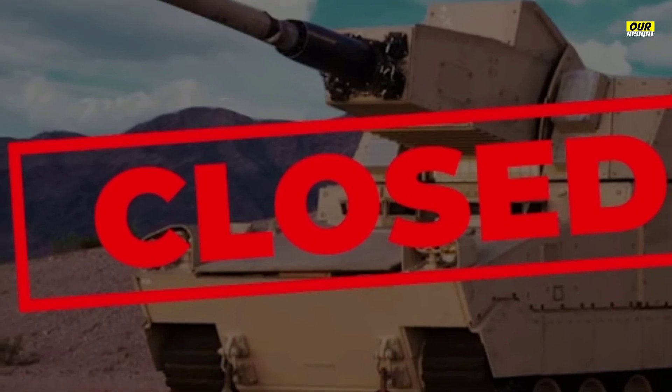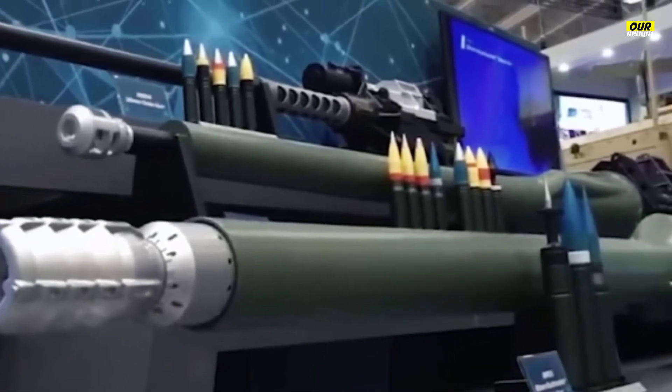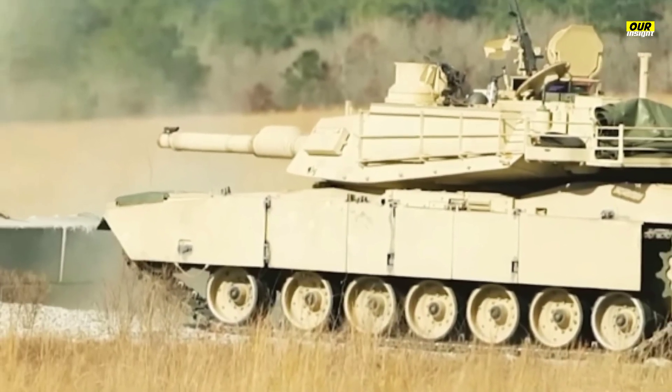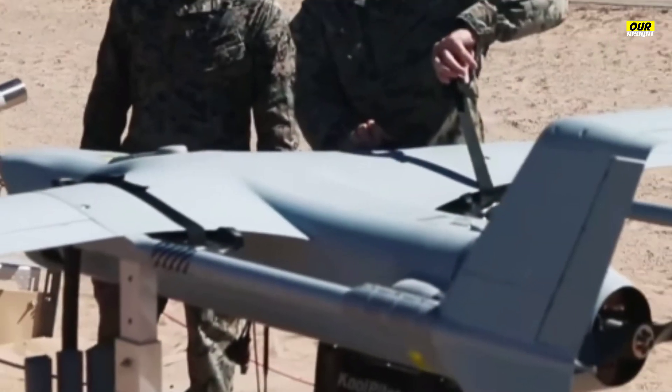Abrams X should be the most mobile Abrams since the 1970s. The tanks have grown increasingly heavy over the years, with depleted uranium armor and other features ballooning the tank's weight over 40 years from 60 to 73.6 tons. General Dynamics states the new vehicle includes a hybrid power pack and reduces fuel consumption by 50 percent. It is also the first Abrams to use a diesel engine, resolving a long-standing logistical issue since the rest of the Army's vehicle fleet uses diesel.